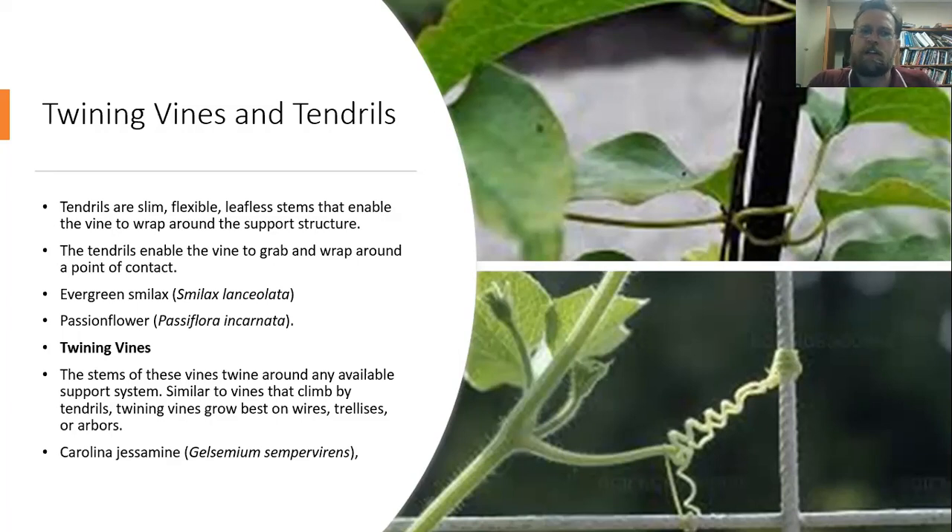A tendril vine has that little stem that comes out and wraps around whatever it's attached to. A twining vine, on the other hand, is one where the vine itself actually twines around the support system — an example of that would be Carolina jessamine. Those things are going to grow really well on wires and trellises, and really well on arbors.